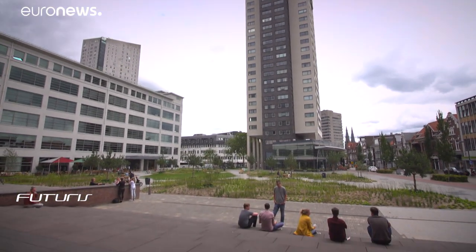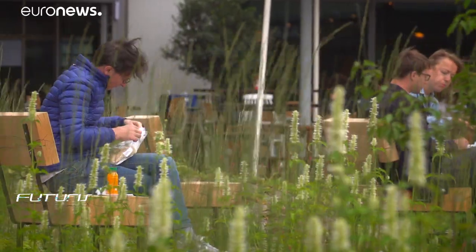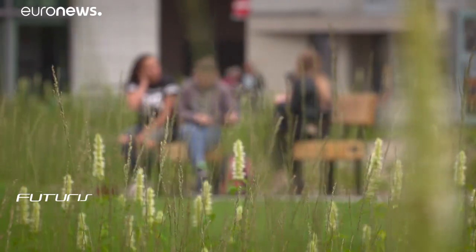Built above an underground car park, this garden has a water storage system to collect rain. Green areas like this have multiple advantages, not least the creation of a pleasant, healthier environment for neighbours.